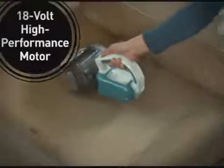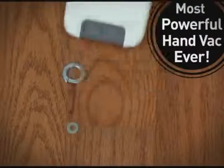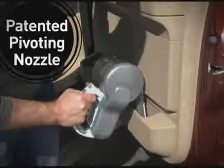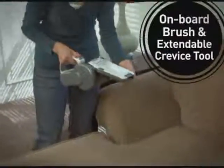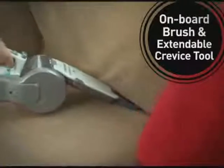Equipped with an 18-volt battery and high-performance motor, the pivot-back powers through both fine dust and heavy debris. The patented nozzle pivots to access tight spots from any angle. The new onboard brush and extendable crevice tool provide added versatility without loose accessories you can easily misplace.